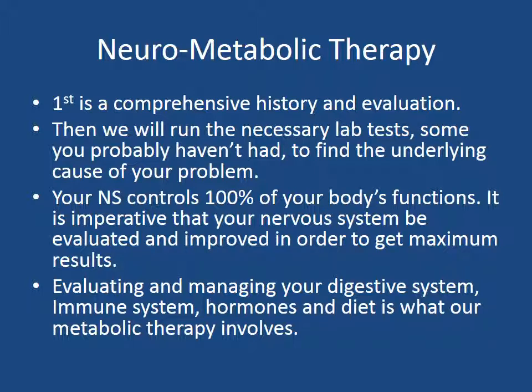Neurometabolic therapy is our specialty. First we want to do a comprehensive history and evaluation, then run the necessary lab tests, some of which you probably haven't had, and find the underlying cause or multiple causes of your health condition. The neural part of neurometabolic is your nervous system — it controls 100% of your body's functions, and it is imperative that your nervous system be evaluated and improved to get maximum results. The metabolic part is evaluating and managing your digestive system, immune system, hormones, and diet.